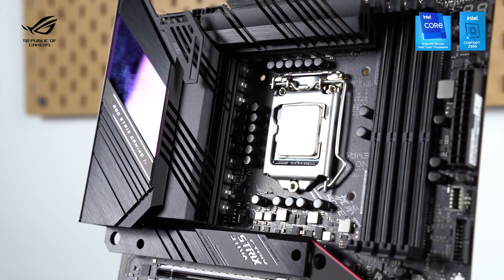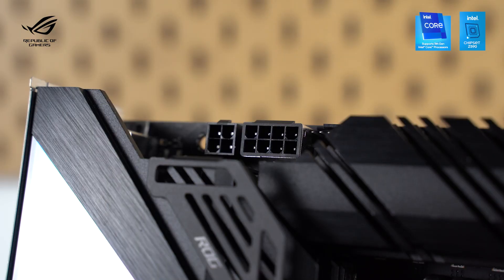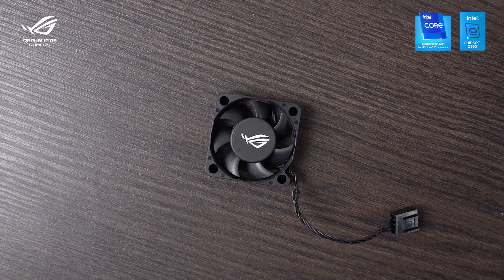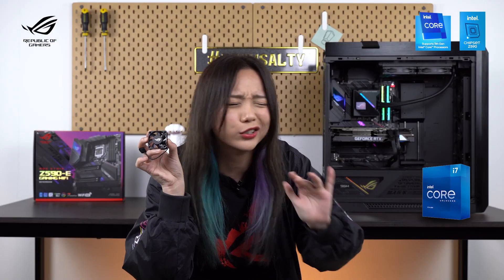Let's move on to the key features of the ROG Strix Z590E Gaming Wi-Fi motherboard. First up, it has 14+2 power stages with Pro Cool 2 connectors, a super thick VRM heatsink, and most interestingly, an additional VRM fan for extra cooling. It's included in the package with a fan bracket — and look at this, it's so tiny and cute! Even though I don't know how much extra cooling it will give, but who cares?